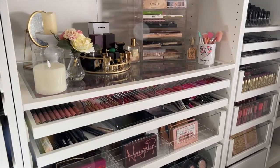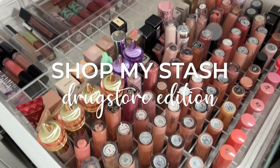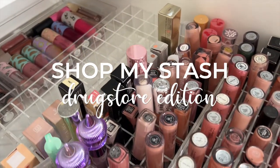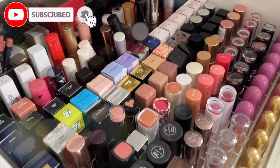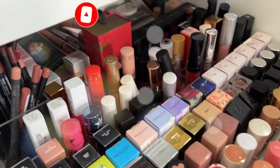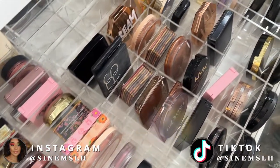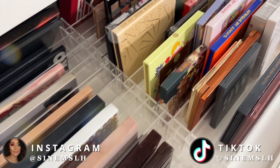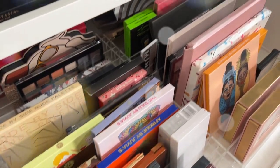Hey guys, it's Sinem and welcome back to my channel, or welcome if you are new here. Today I'm going to be doing another shop my stash, but this time it's going to be a drugstore edition, which I've never done before on my channel. If you guys have any other editions you want me to do — MAC stash or high end — let me know. Without further ado, let's jump straight into it.